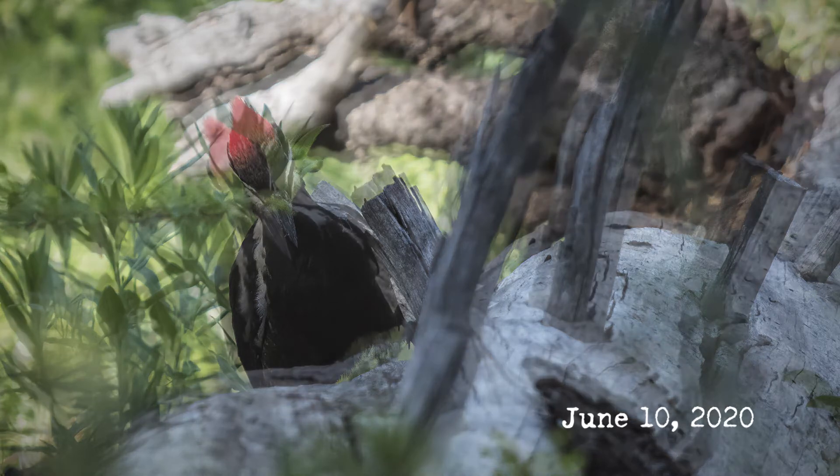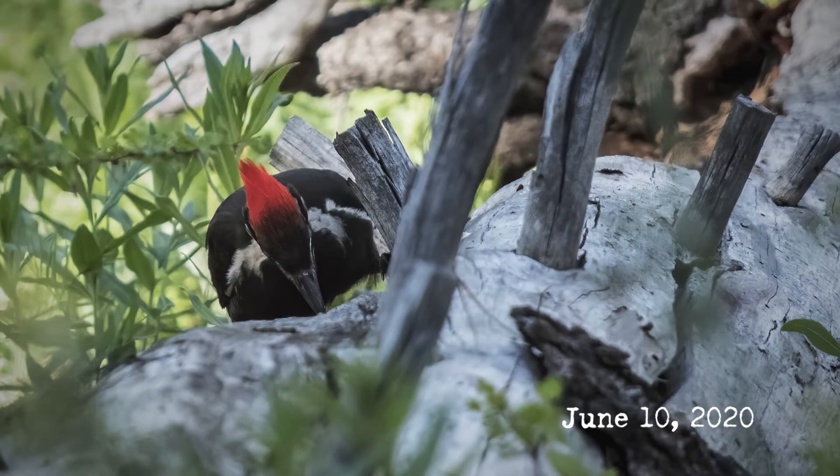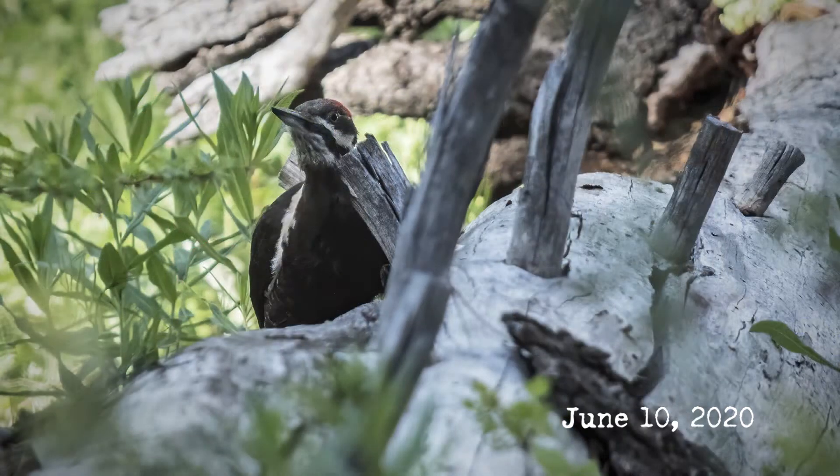Pileated woodpeckers will eat berries and nuts when necessary, but they primarily eat insects. Their favorite food is carpenter ants, with thatcher ants a close second. According to Stephen Schunk's book 'Woodpeckers of North America,' in western states pileateds consume a 3-to-2 ratio of carpenter to thatcher ants, and across North America 40 to 97 percent of a pileated's diet consists of ants.